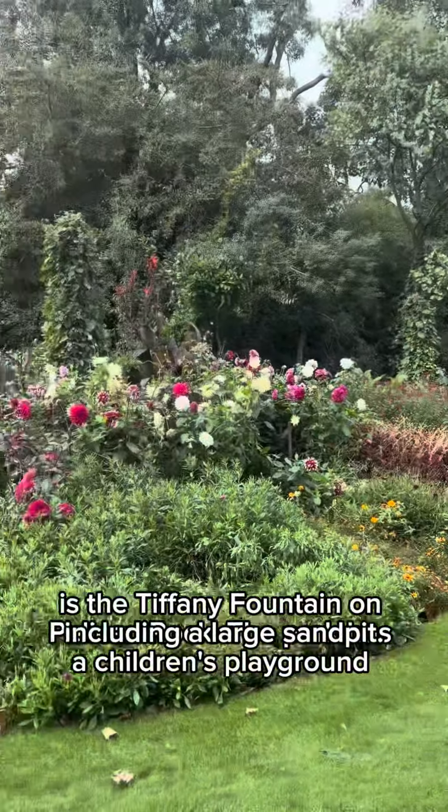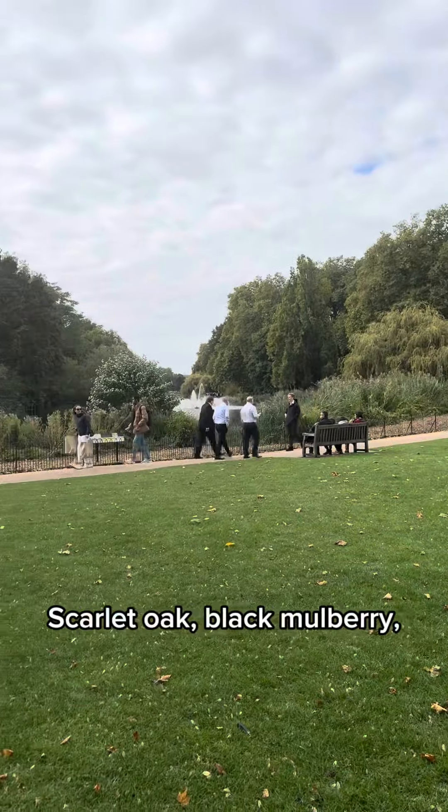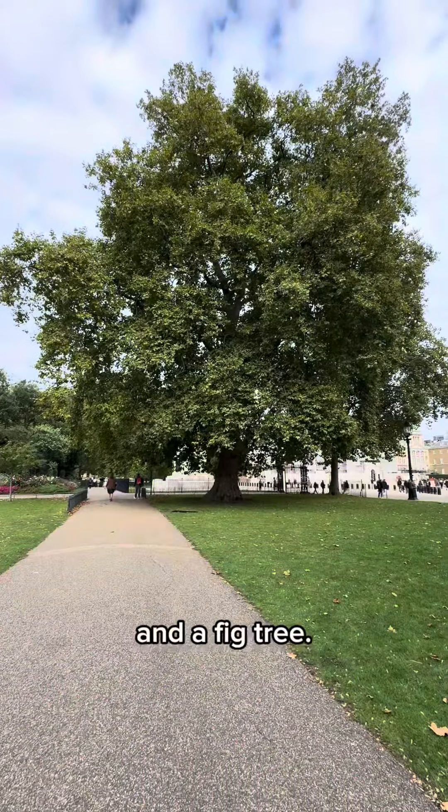The species of trees in the park include London Planes, Scarlet Oak, Black Mulberry, and a fig tree.